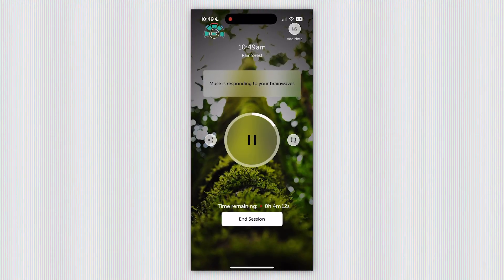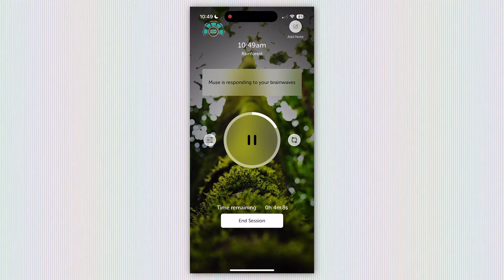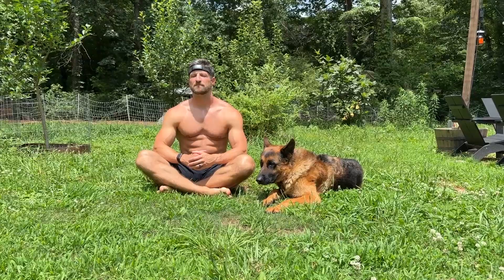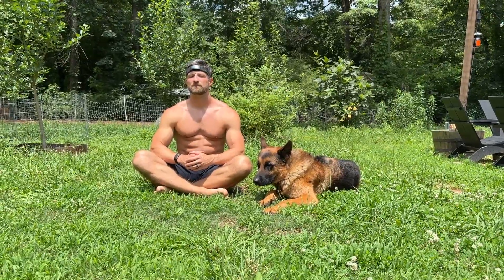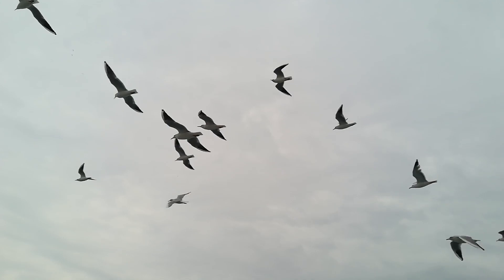There are biofeedback sessions that give you audible cues responding to brainwave activity in real time. If you're sitting there, really in the zone, not distracted, with no chatter in your mind, you hear bird sounds — chirping. That's an indication that yes, you're getting there, you're calm, the right brain waves are active and the chatty ones are not.